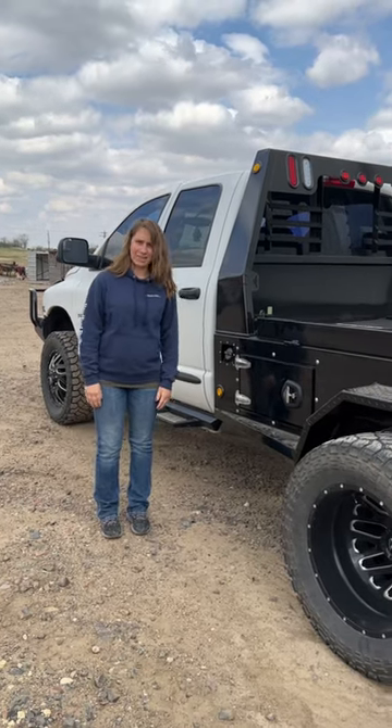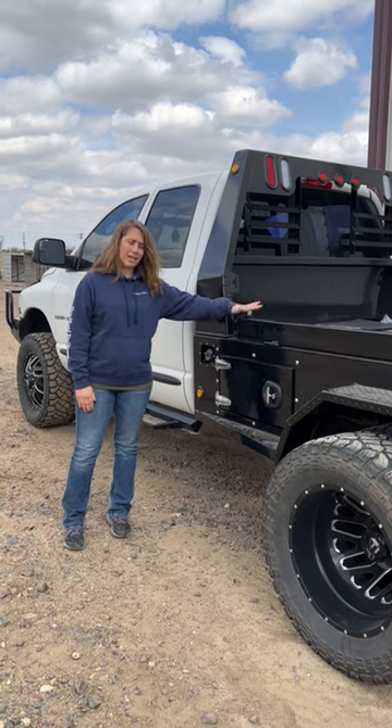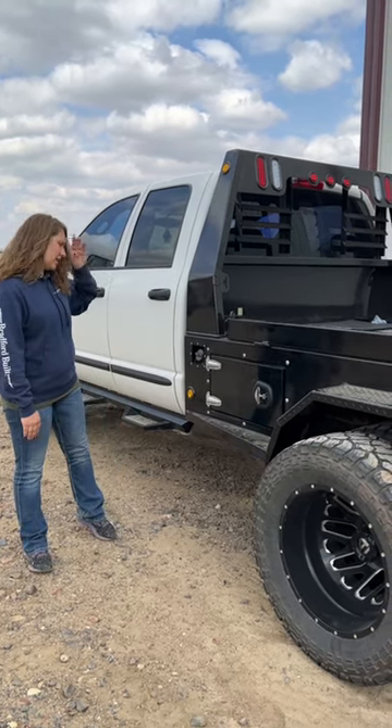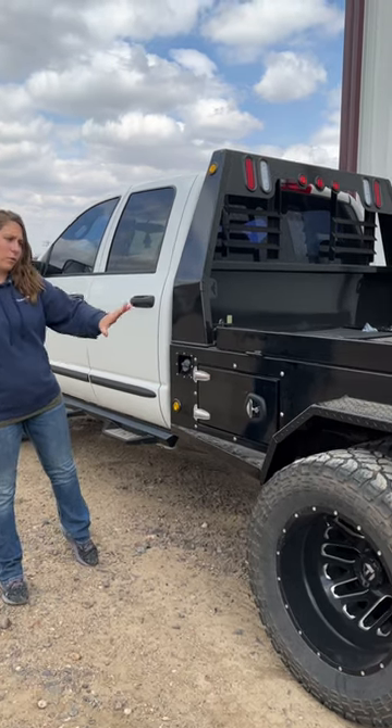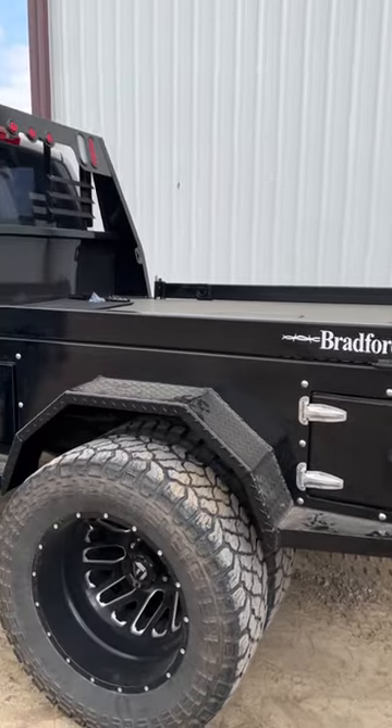It's Bradford Built here in Washington, Kansas. I'm standing next to our steel step side bed. This bed is hot right now — everybody's loving this bed. You're going to see here it comes standard with the four toolboxes built into the sides, that gives you storage capacity for whatever you're working with.